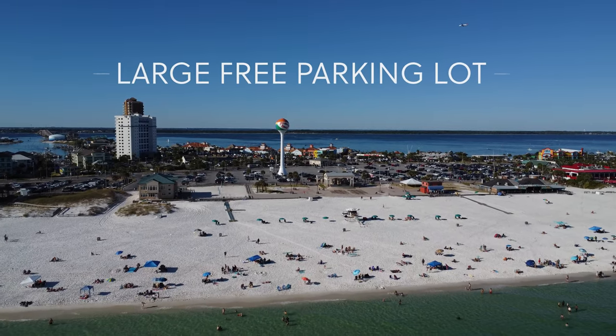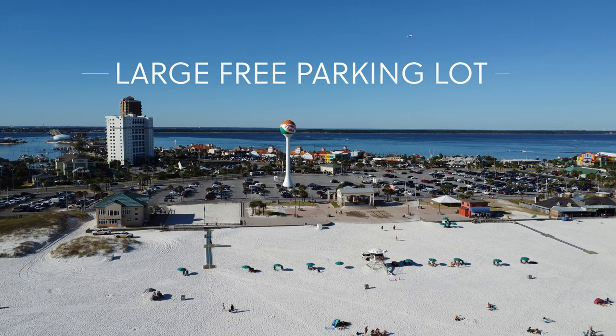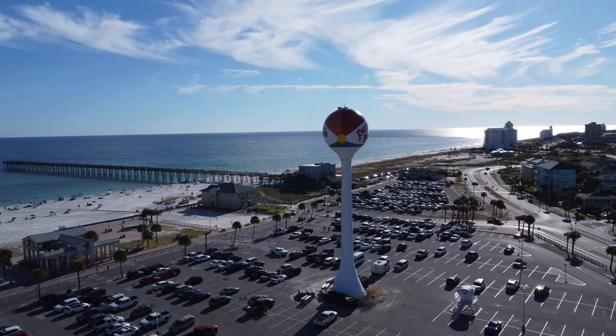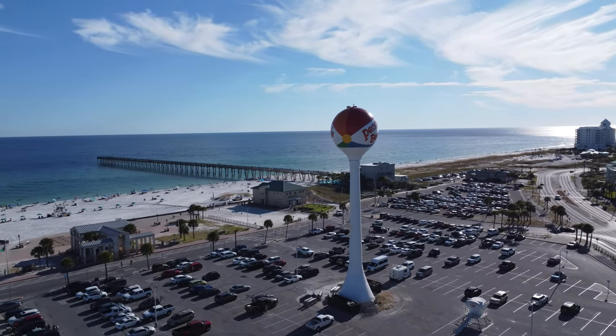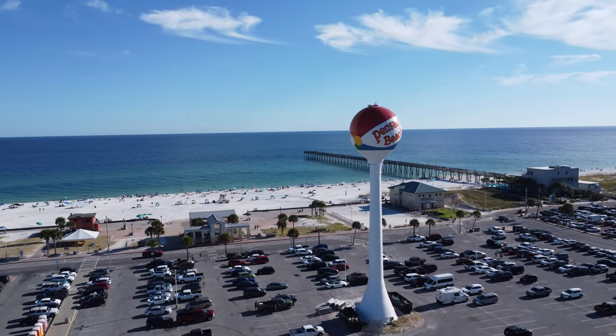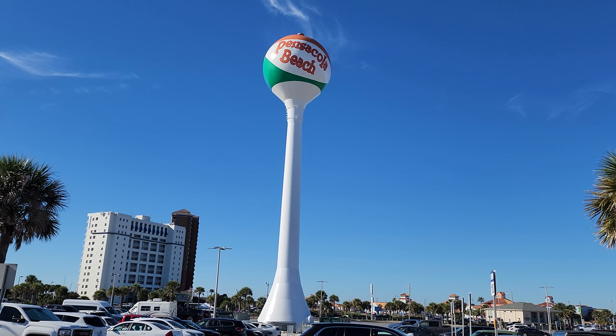Casino Beach has a large free parking lot. I've rarely found it to be completely full, so that's really nice. You may have also noticed that Pensacola Beach has its own icon — the beach ball. I love taking pictures of it; it's kind of fun.